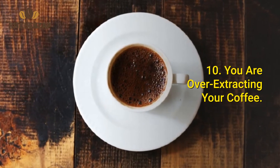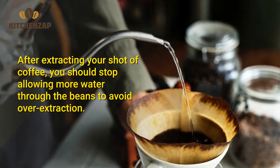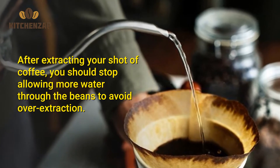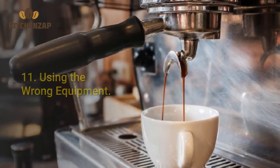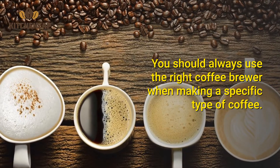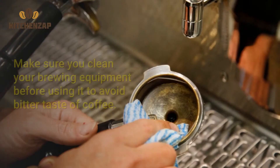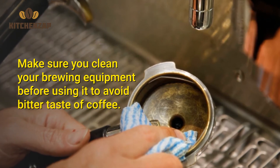Number 10: You are over-extracting your coffee. After extracting your shot of coffee, you should stop allowing more water through the beans to avoid over-extraction. Number 11: Using the wrong equipment. You should always use the right coffee brewer when making a specific type of coffee. Number 12: The equipment is not clean. Make sure you clean your brewing equipment before using it to avoid a bitter taste.